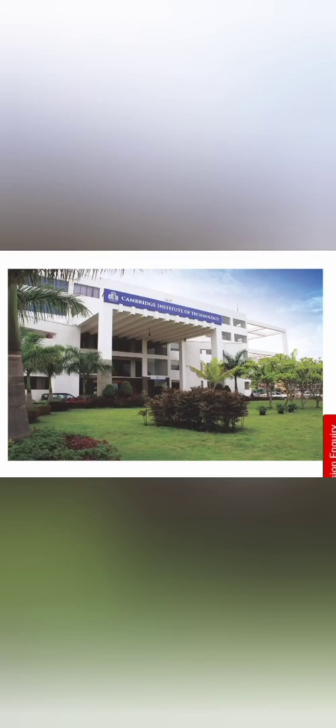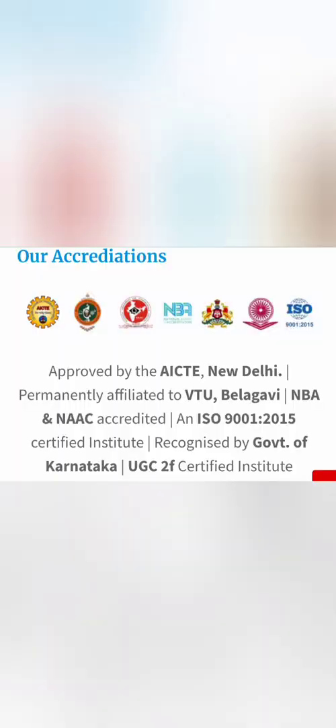Hello friends, good morning, good afternoon, good evening. Your friend Kumar is back with a review of another decent college in Bangalore called Cambridge Institute of Technology. A lot of you have already asked for this review, so I'm bringing an overall college review with respect to placement and other details.